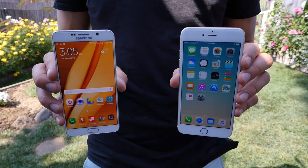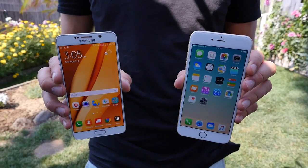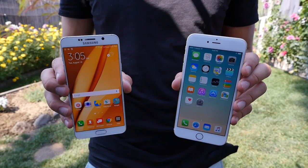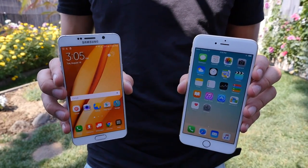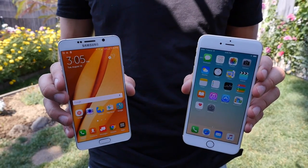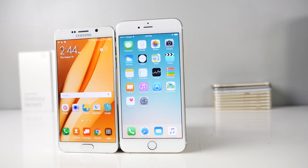What's up guys, Everything Apple Pro here, and today I bring you the battle of the beasts — the Samsung Galaxy Note 5 versus the iPhone 6 Plus. Samsung even broke their own timetable in order to release the Note 5 a month earlier than the iPhone 6S, and that brings me to the point: the iPhone 6 Plus is not a true competitor to the Note 5 — that would be the iPhone 6S.